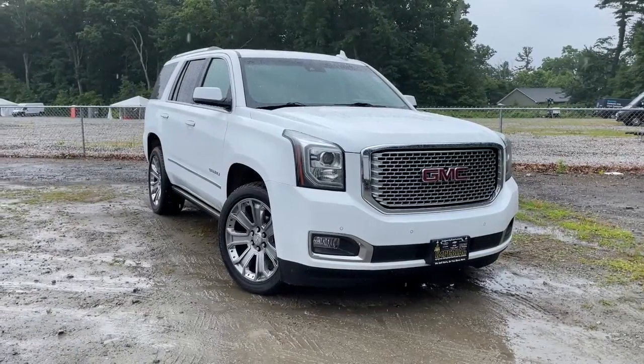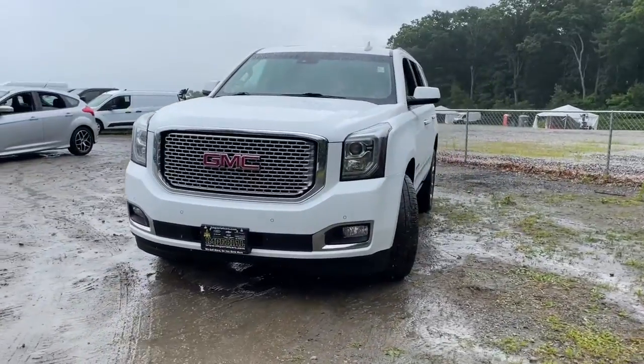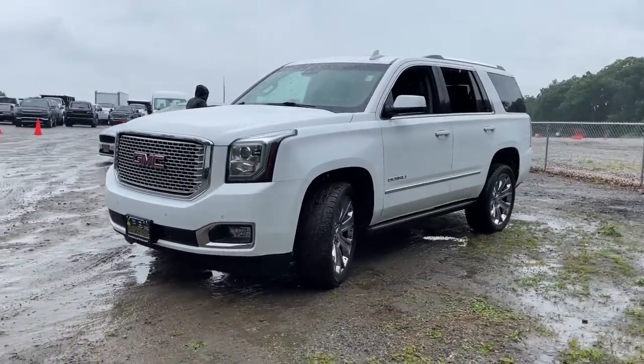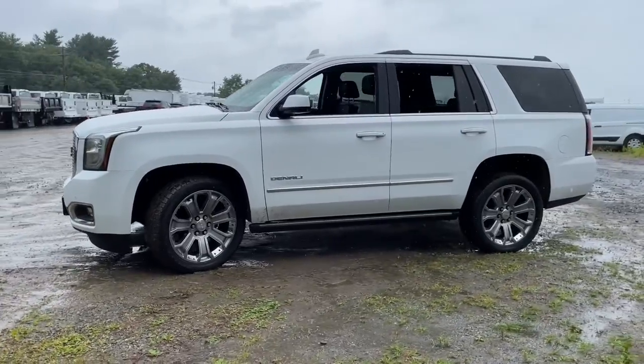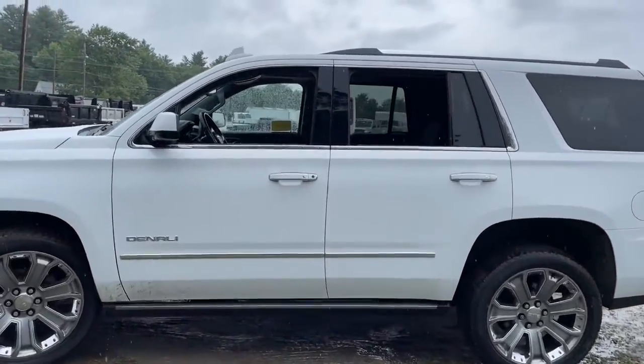Picture yourself in the 2017 GMC Yukon. With less than 90,000 miles on the odometer, this vehicle stands out from the rest. Make every adventure all it can be in this spacious, comfortable and highly capable Yukon.